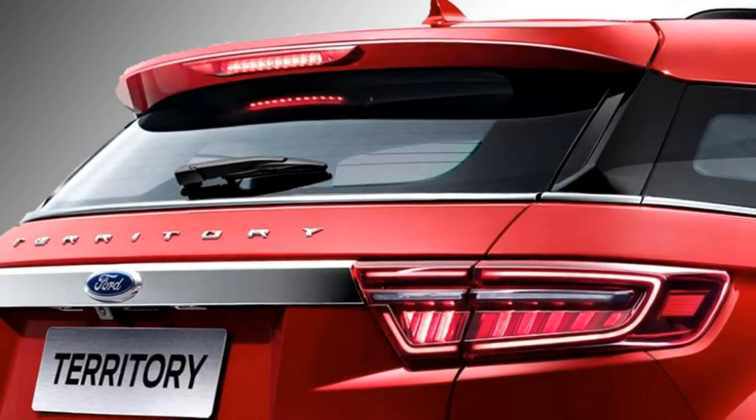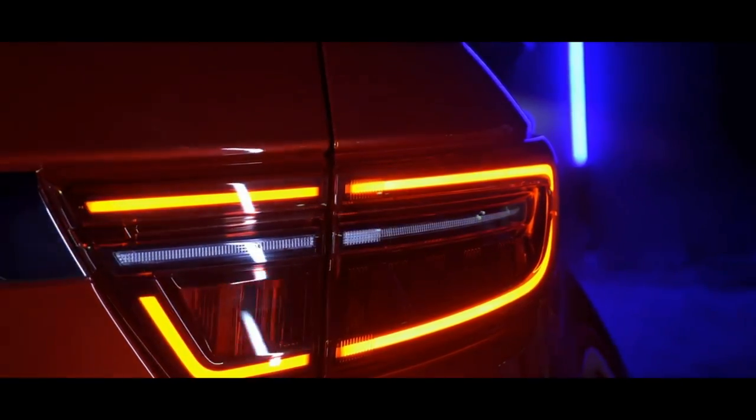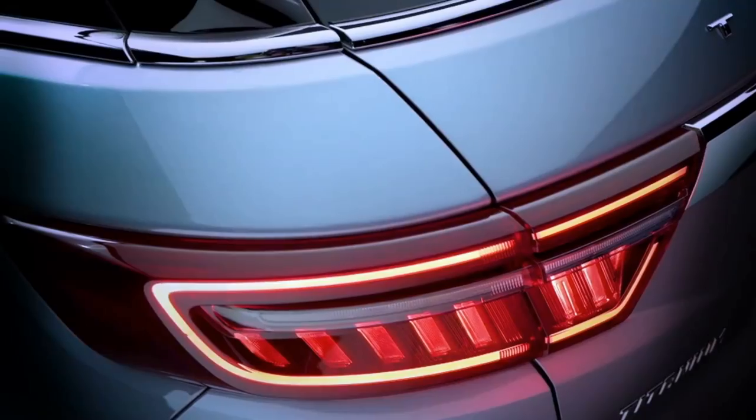The rear profile of the car gets LED taillights, rear washer and defogger, twin chrome exhausts, and a rear silver skid plate.